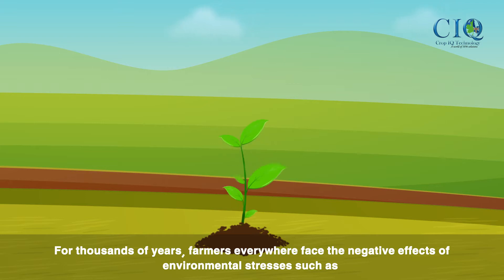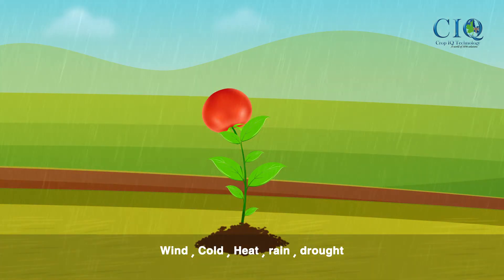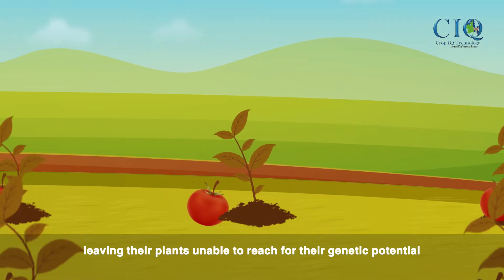For thousands of years, farmers everywhere face the negative effects of environmental stresses such as wind, cold, heat, rain and drought, leaving their plants unable to reach their genetic potential.